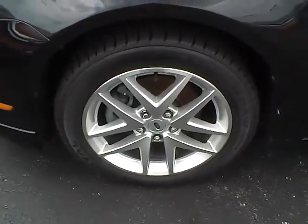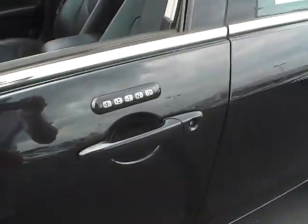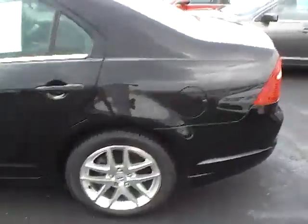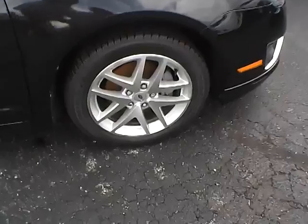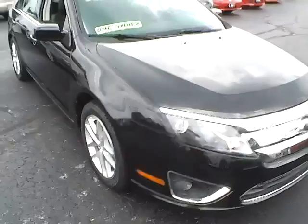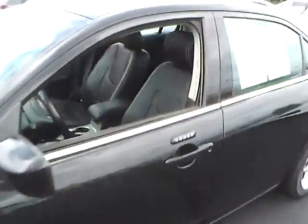17 inch alloys, very nice condition, no curb brush, no scratches, keypad entry, rear parking sensors, no dings, dents or blemishes on the paint, lots of tread on the tires, front fog lamps. This is a one owner, fresh trade in.